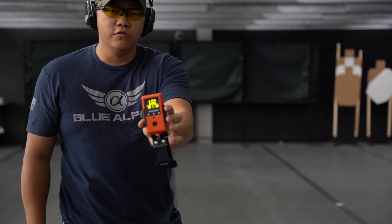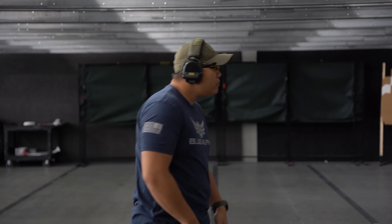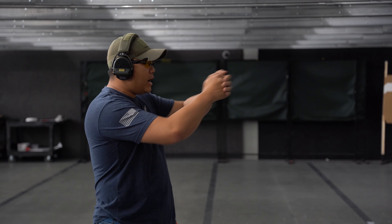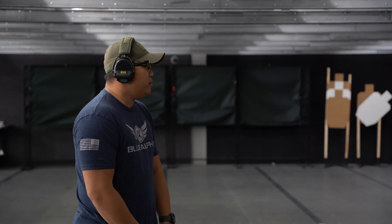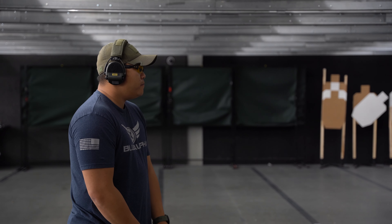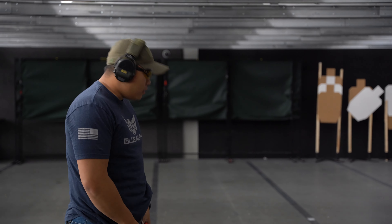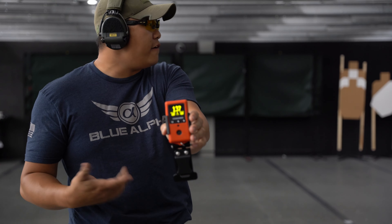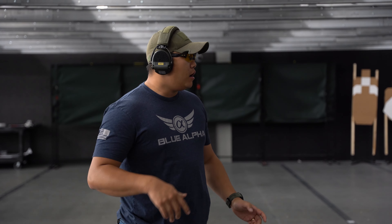That was a 1.52 — right there in that A box. Feeling really good about the hits. I'm seeing my dot settle nice and still in the center. Let's push the speed a little bit. That was a 1.37 — dead center. A 1.37 is going to give me a little bit of extra time for some of that other stuff, so we're good there.